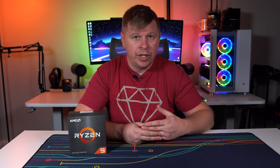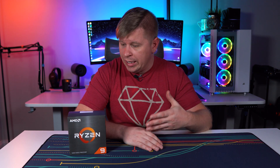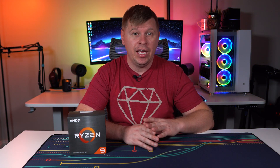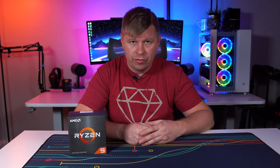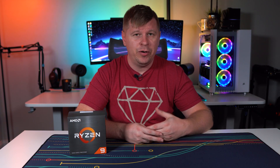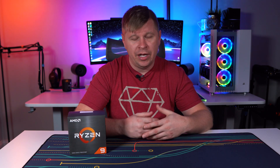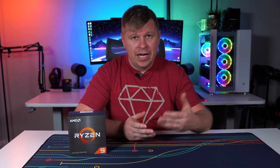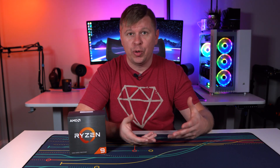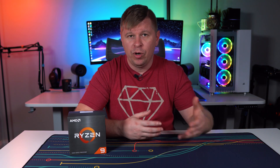AMD wanted to change that, and they've kind of done it with the 5000 series. We directly compared the 5900X to the i9-10900K, and in our gaming tests it traded blows back and forth. It's going to depend on the title, but I don't think Intel will always beat it anymore — depending on the title, AMD or Intel will have the upper hand. I think that's great because it gives pure gamers a real choice now.